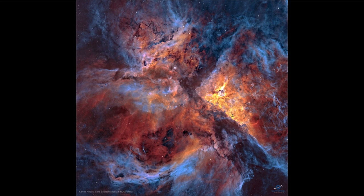Eta Carina is also a very interesting star in that it used to be one of the brightest stars in the sky. About 200 years ago it was one of the brighter stars visible to us. It has since faded. That could be for a number of reasons — the star goes through many changes as it reaches the end of its life, and it could also have expelled material around it which dims the star by blocking some of its light from reaching us.